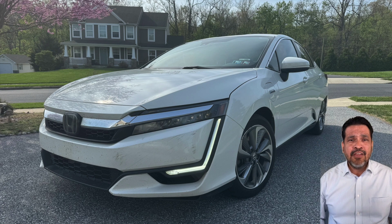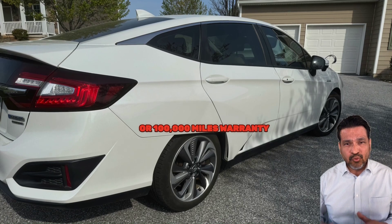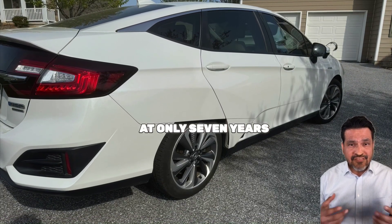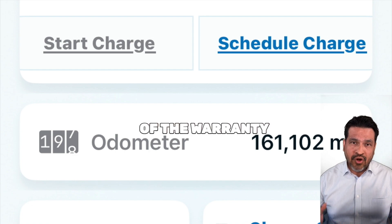Keep in mind, Honda Clarity comes with a 10-year or 100,000 miles warranty. I am right now at only seven years, but way over the 100,000 miles of the warranty.